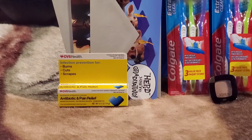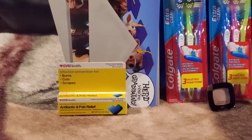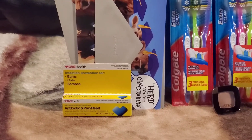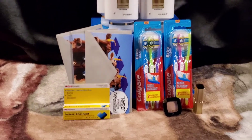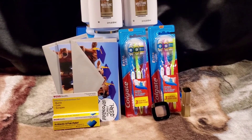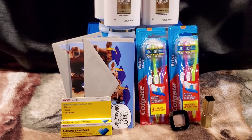I also grabbed my freebie item, which is the 0.5 ounce CVS Health antibiotic pain relief. That was completely free — you just need to get that coupon in the CVS app, send it to your card, and when they accept your coupons it just comes off as free.